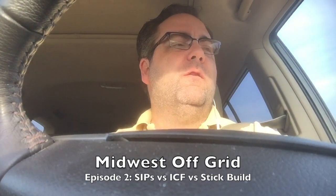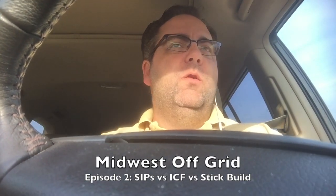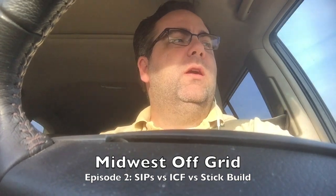Hi, this is Nick with Midwest Off Grid. Hope you guys like my new channel. The channel is really all about being off-grid from a brand new construction home perspective.